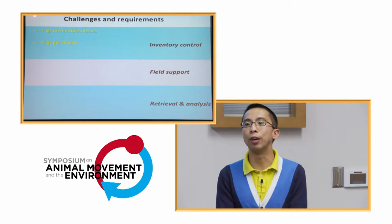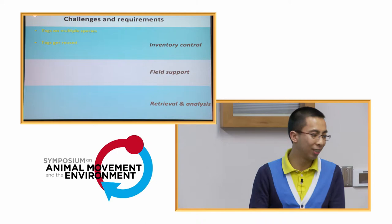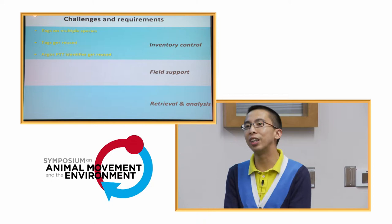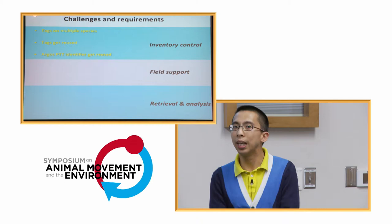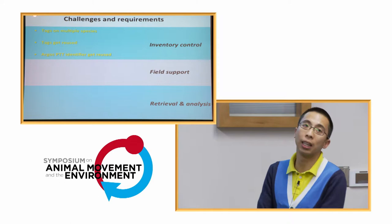One unique aspect of these tags is that once deployed, we have to wait for them to release from the fish. Usually it's anywhere from eight to ten months or a year before they pop up to the surface and transmit to the satellite. It's quite a waiting game, but when we get the tags back we can reuse them — at $4,500 each, reuse means real savings. But that creates a problem, because once you reuse a tag across multiple animals, things get tricky.